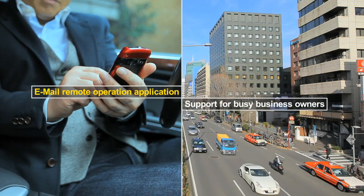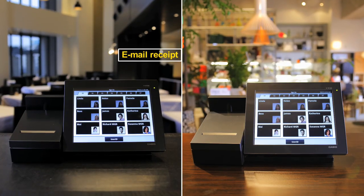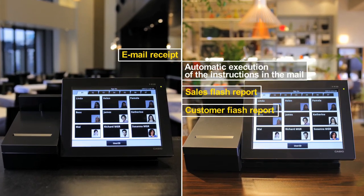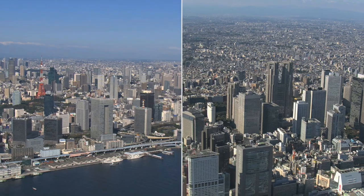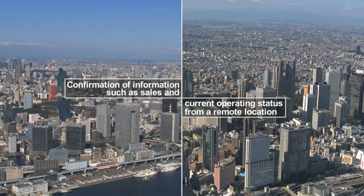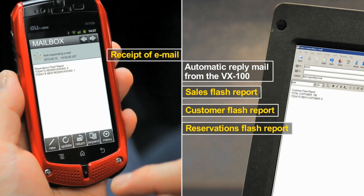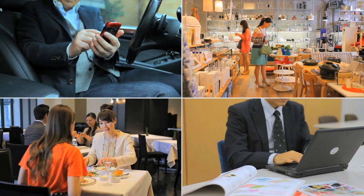The remote email application supports busy business owners. The VR100 receives emails sent from a PC or mobile phone and automatically executes instructions in the mail. The owner can confirm information such as sales, current operating status, and the reservations situation from remote locations and issue new instructions in response to the current situation, even when away from the business.